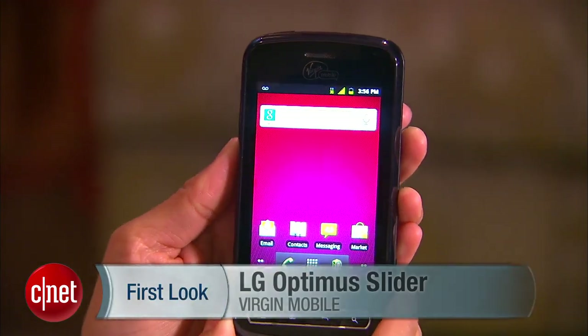If you're interested in this no-contract device, it's going for $180 at Virgin Mobile. Again, I'm Lynn from CNET bringing you guys the LG Optimus Slider.